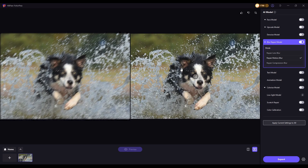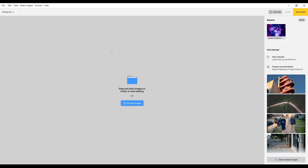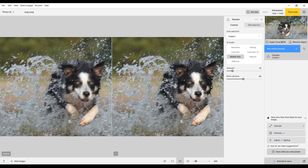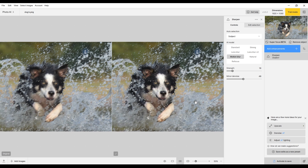HitPaw applies advanced sharpening techniques to restore lost details across the entire image. Then we import it into Topaz Photo AI for comparison. Compared to HitPaw, Topaz Photo AI primarily focuses on refining details of the dog while keeping some of the original blur effect in other areas.